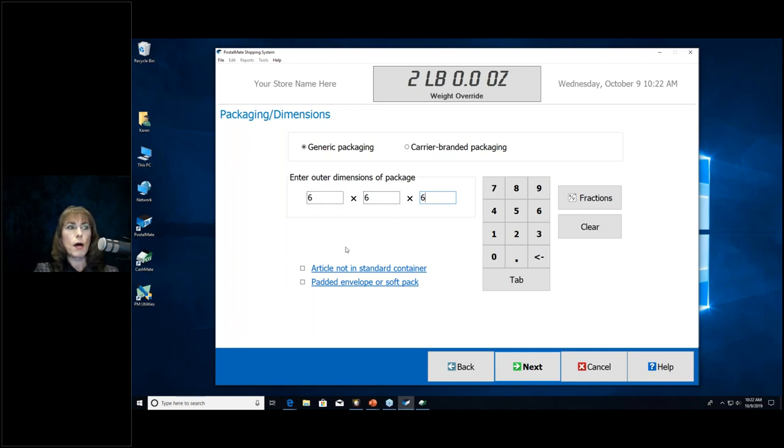Also at the bottom, 'Article Not in Standard Container': if your item is not in a standard box or bag, you must check this. Examples include buckets, pails, wooden crates, metal toolboxes, Rubbermaid containers, suitcases, tires, rolled-up rugs, and plastic sacks. Checking this invokes the additional handling charge for container type. The padded envelope or soft pack option is only for cubic priority mail rates. That option only appears if you have certain post office wholesale price groups selected within Indicia.